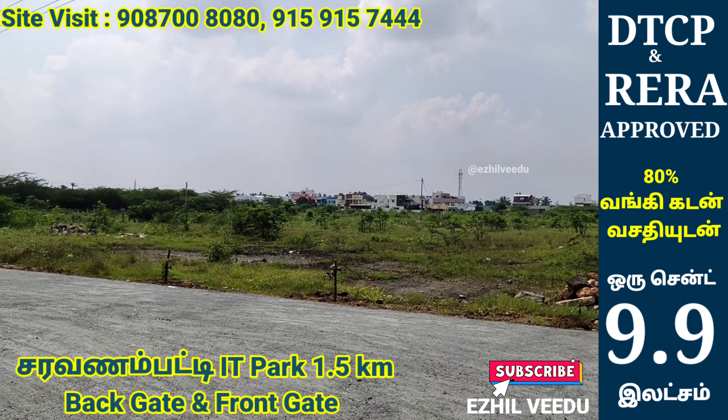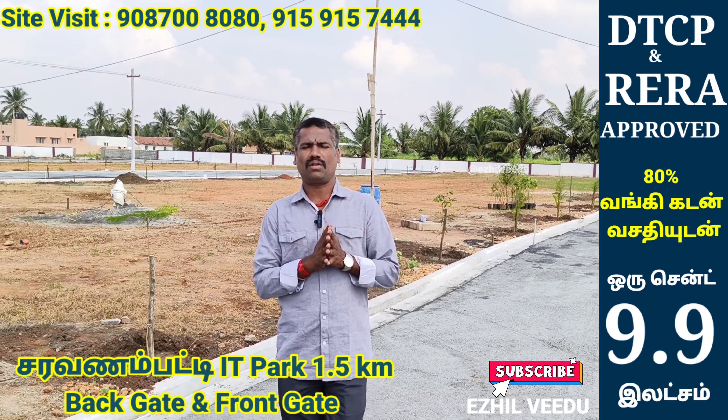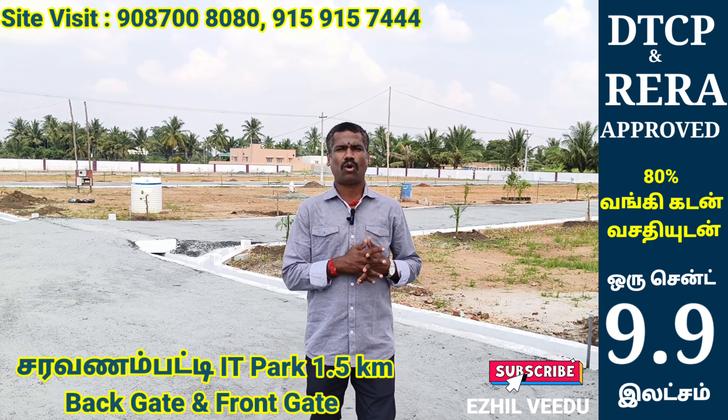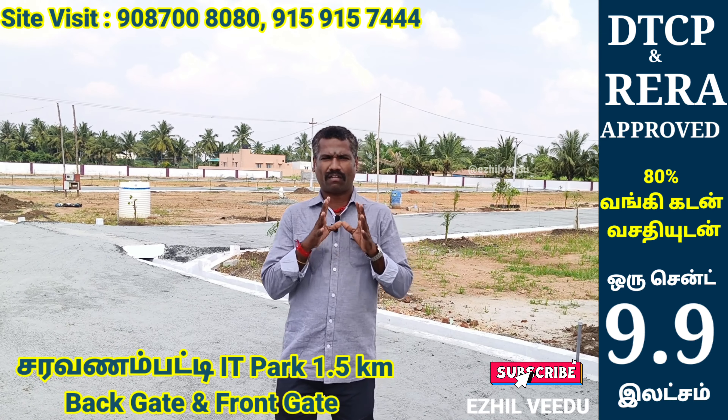You will be able to get a new site. DTCP will be approved. This is a direct owner sale. This is no brokerage — we have a direct owner sale.